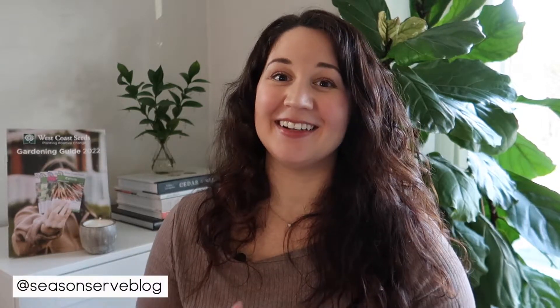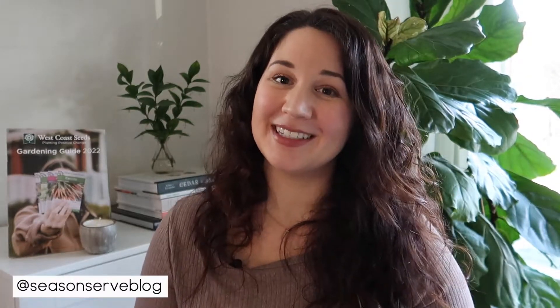Hi everyone and welcome back to my channel. My name is Melissa and I'm the owner of SeasonAndServeBlog.com. Seed starting season is upon us and today we are getting into the second seed haul of 2022, talking about all of the different vegetables that I will be planting in my garden this year.